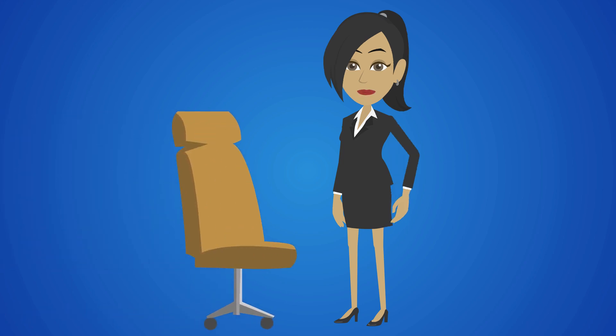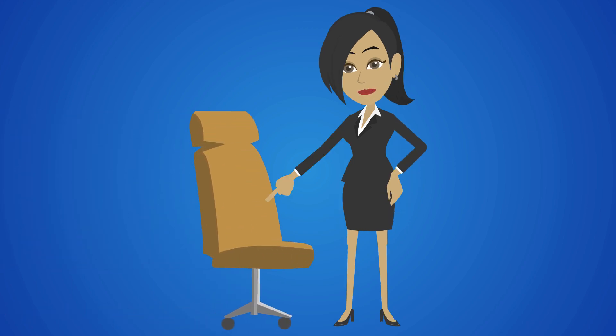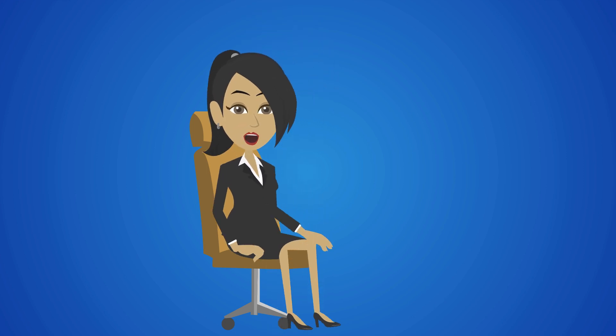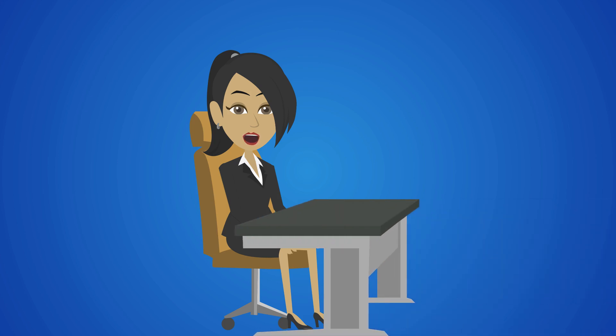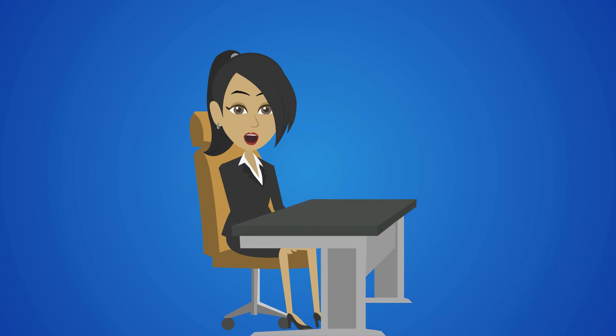So, what is a good workstation setup? Start by choosing a chair that supports your spinal curve. Adjust the height of the chair so that your feet rest flat on the floor or on a footrest. Ensure that your thighs are parallel to the floor, and that there is sufficient space for your knees, thighs, and feet under your desk.